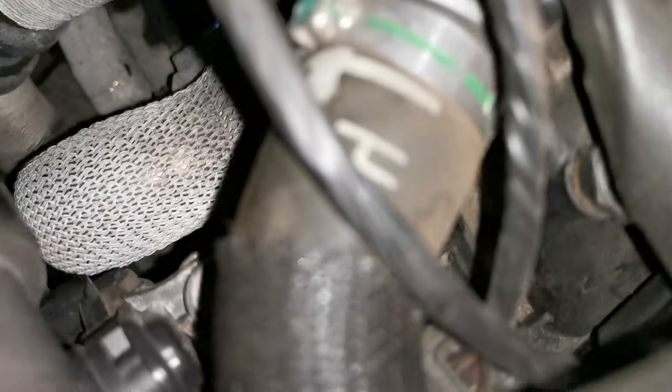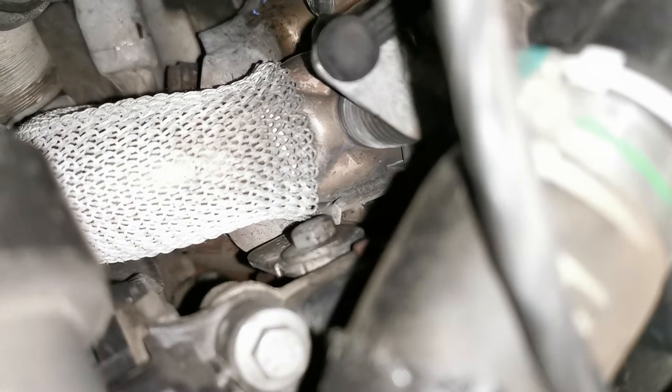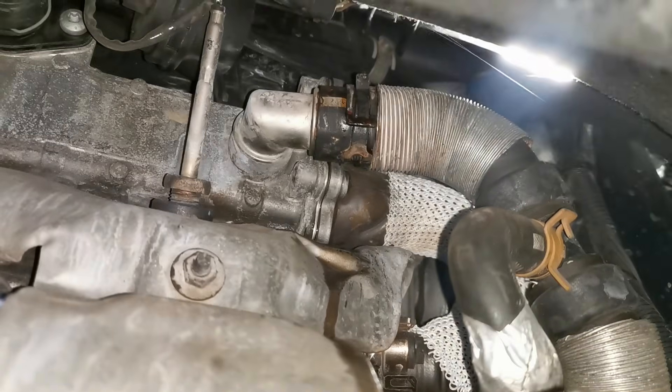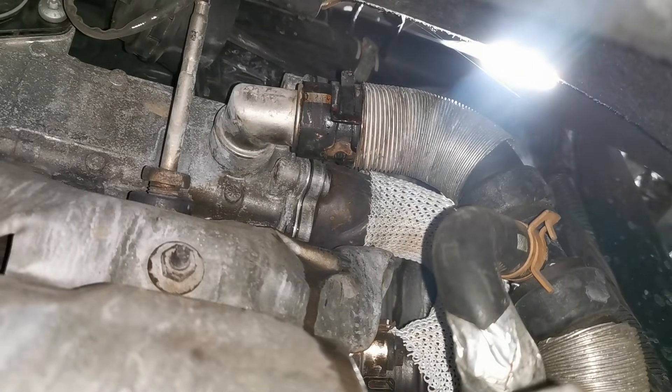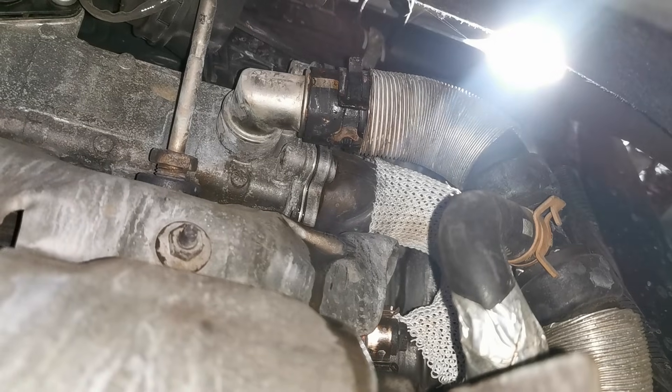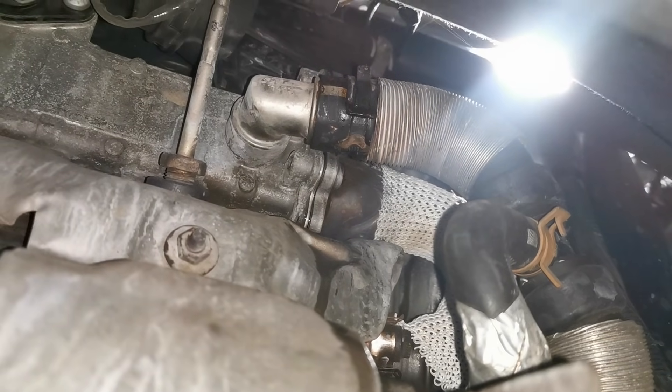Can't get a clear picture from the top side, so I need to put it up in the air, take the underguards off, and try to get a better visual from the lower side of the engine. This is a shot from the underside looking at the rear of the engine, and now I have a much better visual of where the leak is coming from.